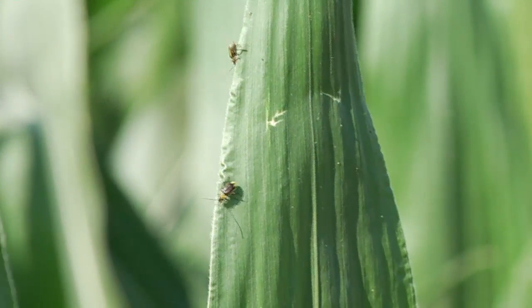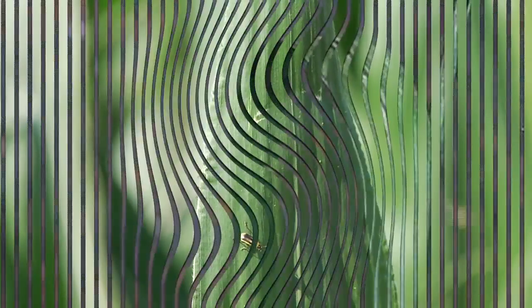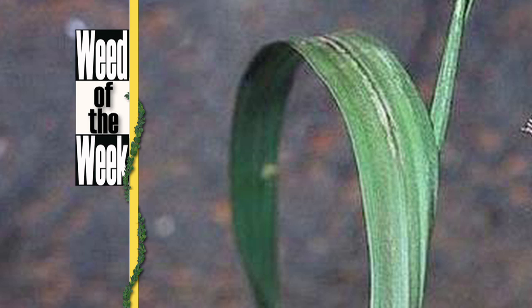These insects can do a lot of damage in your field if left untreated — as can our Weed of the Week. Can you identify this week's weed?